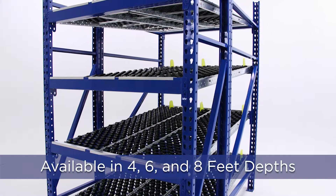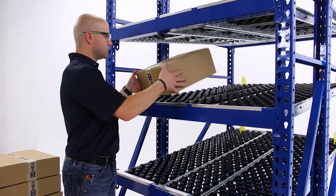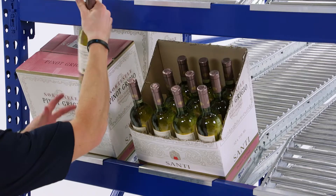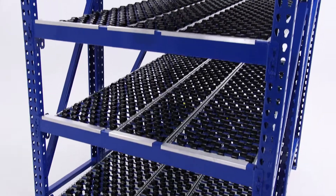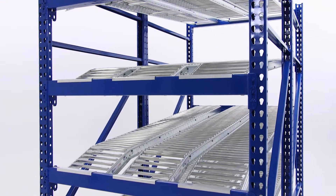RollerRack is available in various sizes and depths and can be outfitted with either span track lanes or wheelbeds for full case or split case picking. So if you're looking for big results with little lead time, look no further than RollerRack from Unix.